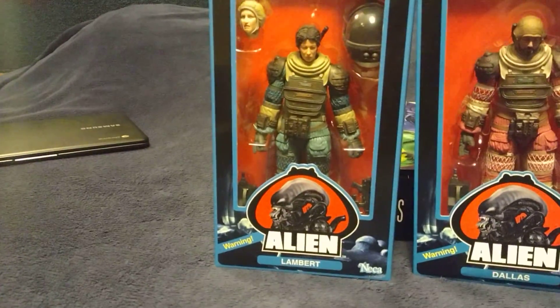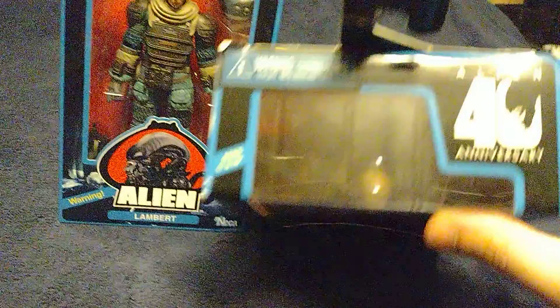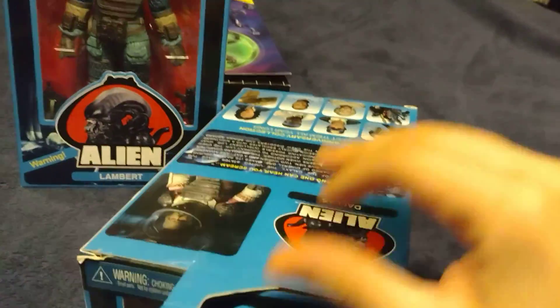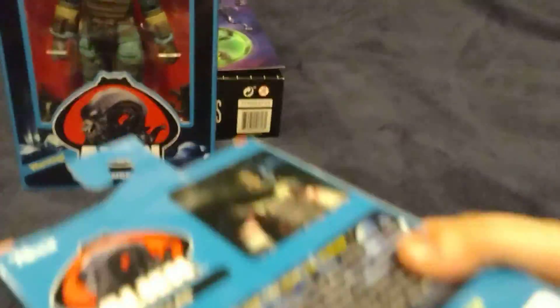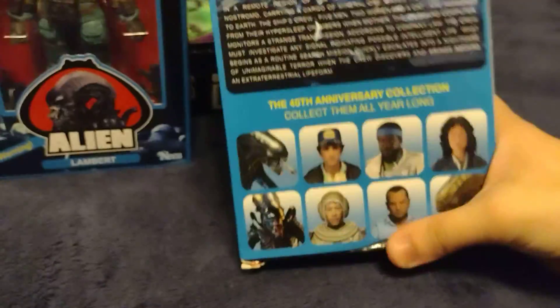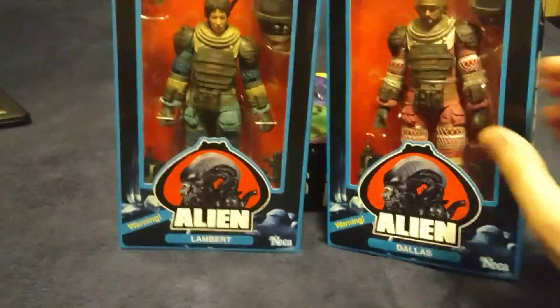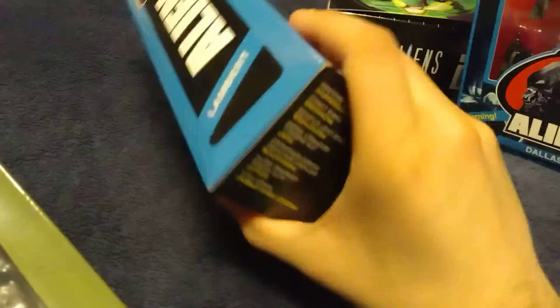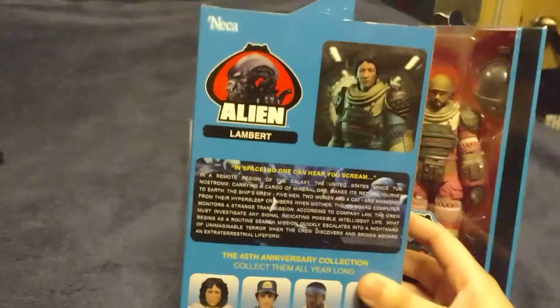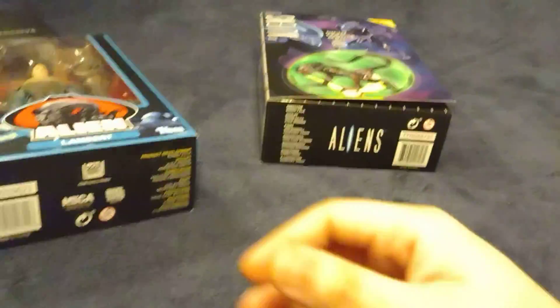I was quite surprised when I found them — it was unexpected and I didn't think they'd be that cheap. The box is slightly beat up, but I wanted to buy them anyway because I loved the first Alien movie. Usually I don't like buying figures with messed-up boxes, but there are exceptions. I'm guessing the store had been wanting to get rid of these for a while.